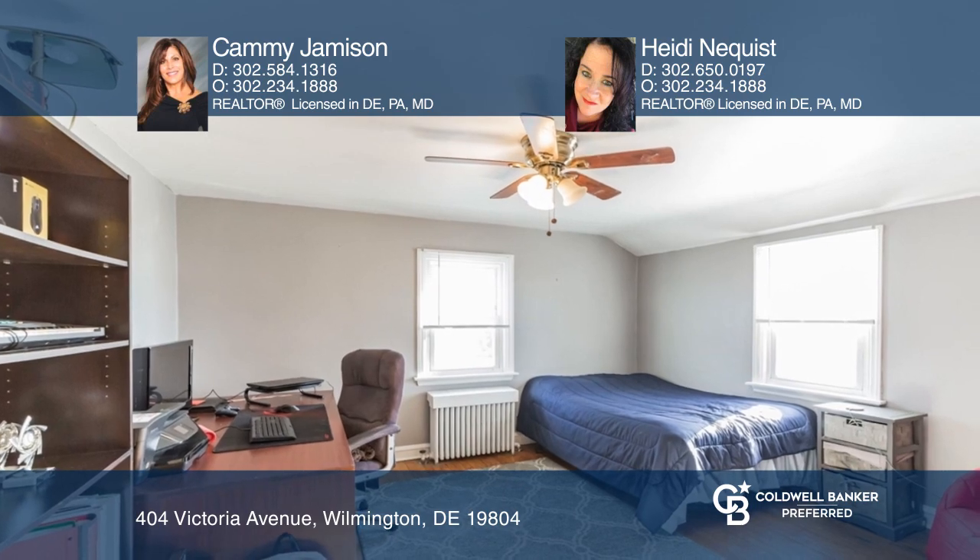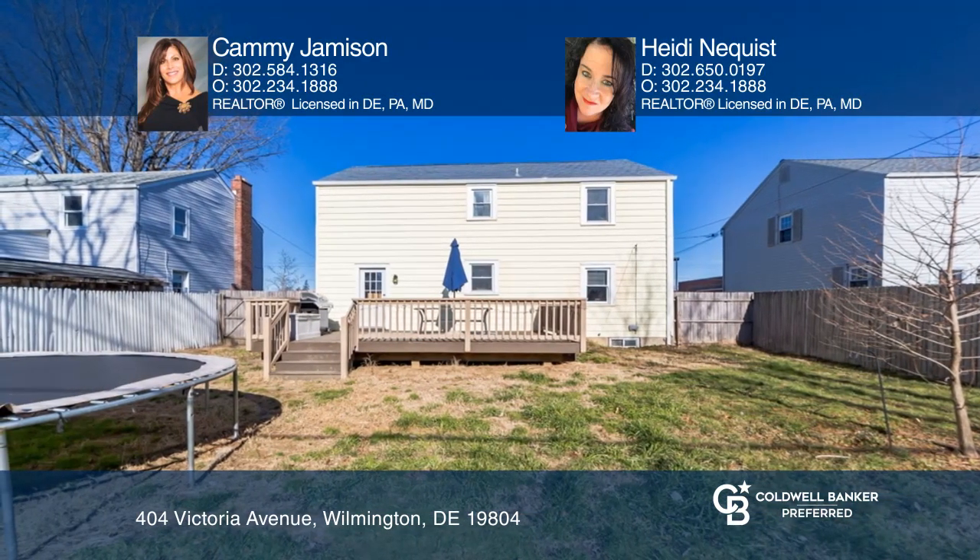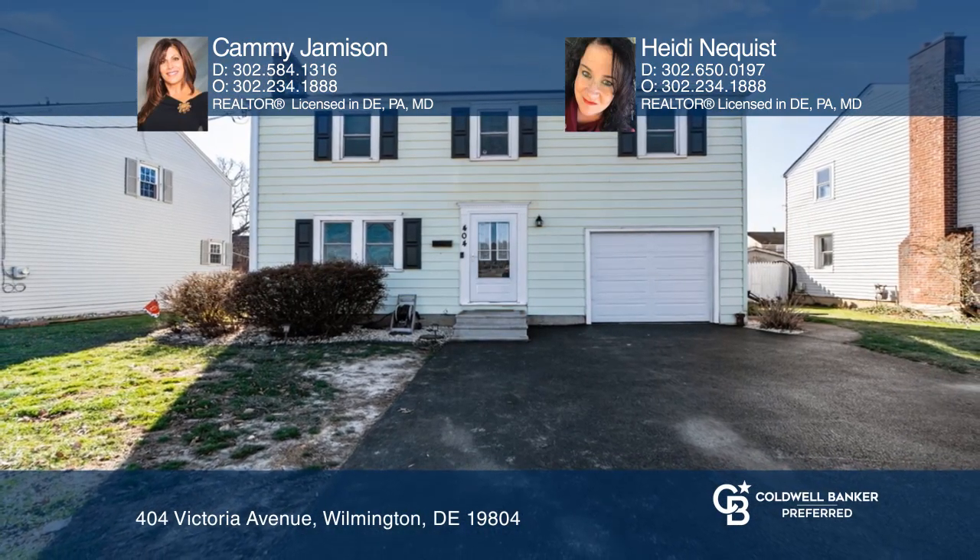Out the back door is a deck and a flat, fenced-in yard. Cammie Jamieson and Heidi Nyquist are ready to help you buy the house you deserve. Call today.